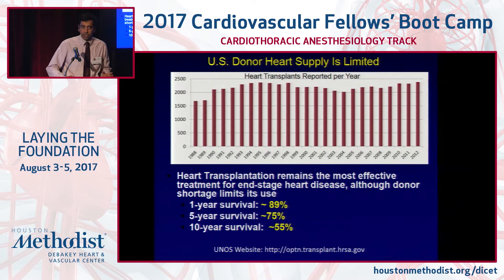The big challenge with transplant is that the donor heart supply is limited. In recent years the donor supply has increased slightly, but it's still in the realm of about 2,500 to 3,000 donors per year, whereas there are about 16,000 patients on the wait list — only about one-eighth the number of hearts available relative to those waiting.